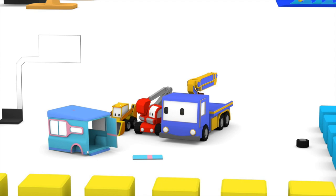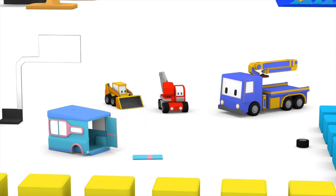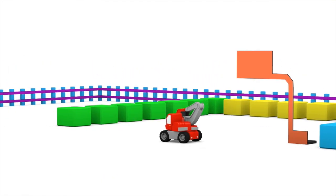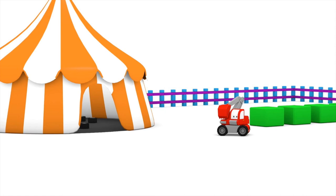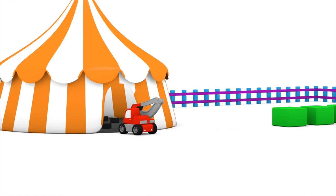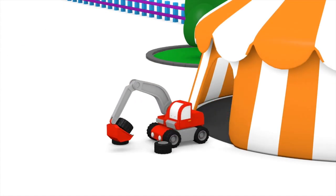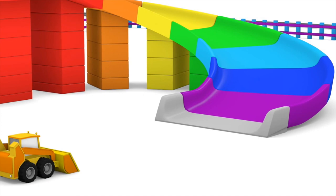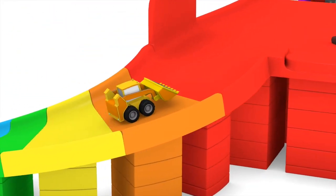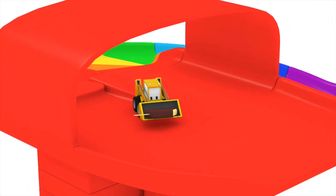Looks like there are still some pieces missing — can you find them? What's that Ed the Excavator, you see something in the tent? You were right — they must go on the unfinished truck! There goes Billy again going up the big ramp. Wow, look at that giant ice cream bar!